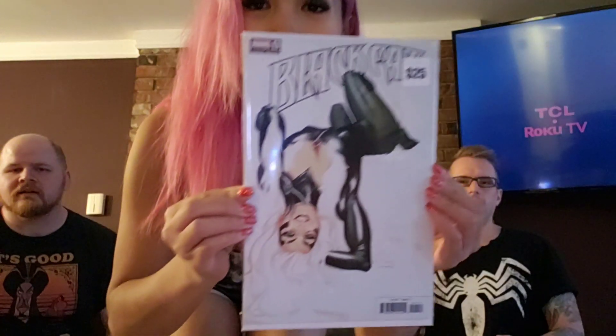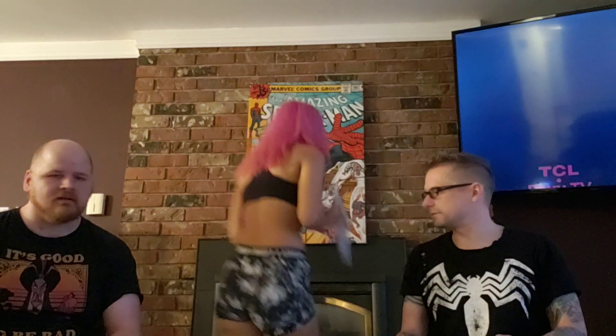All right, first book — all white cover. Nice little Black Cat. Black Cat number one — it looks a little different. Might be a homage cover. I've noticed a lot of homage covers.